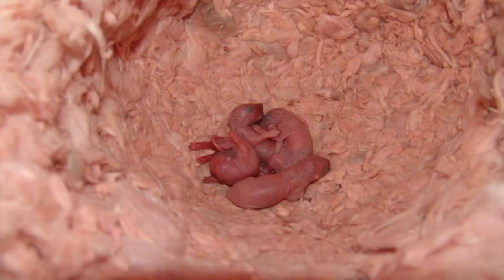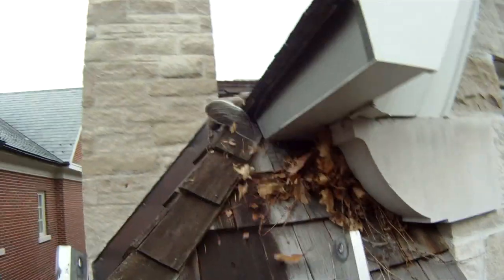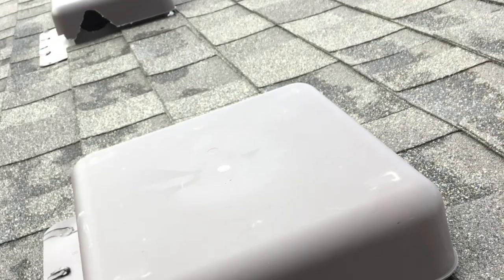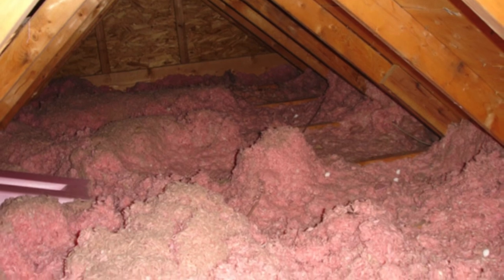Wildlife cause damage to roofs and other structures. Once inside, the warm, dry, secluded shelter provides protection from other animals and humans, making it a safe place to live. Through the entry holes in the roof, rain and snow will enter. Inside of the attic, insulation and electrical wiring can be compromised.